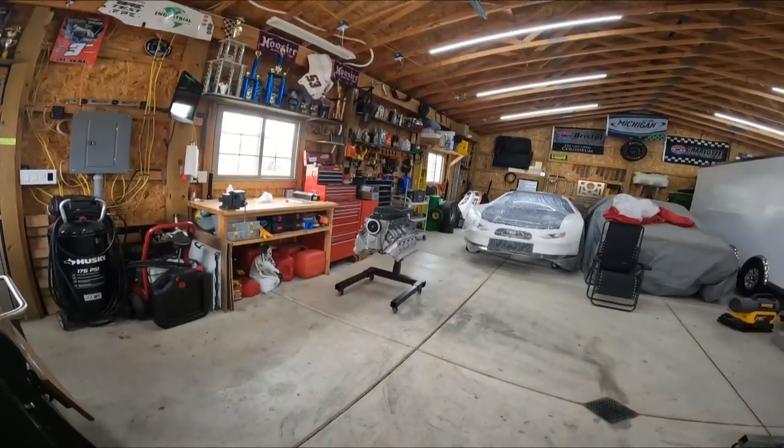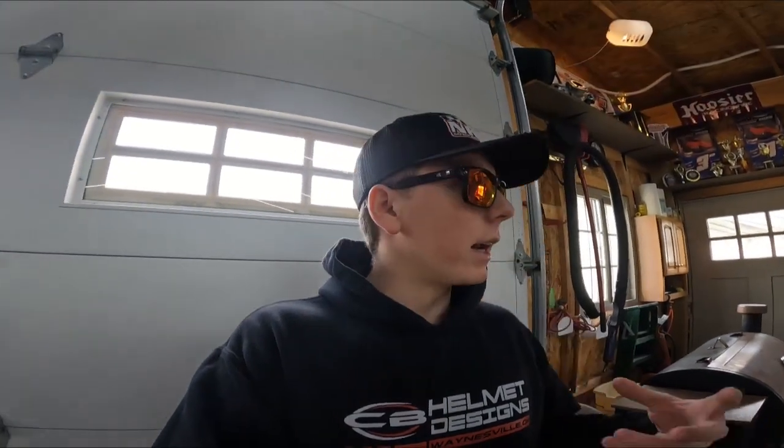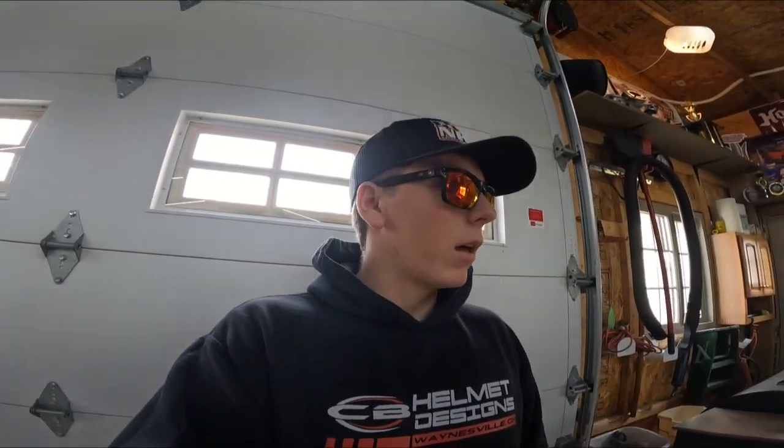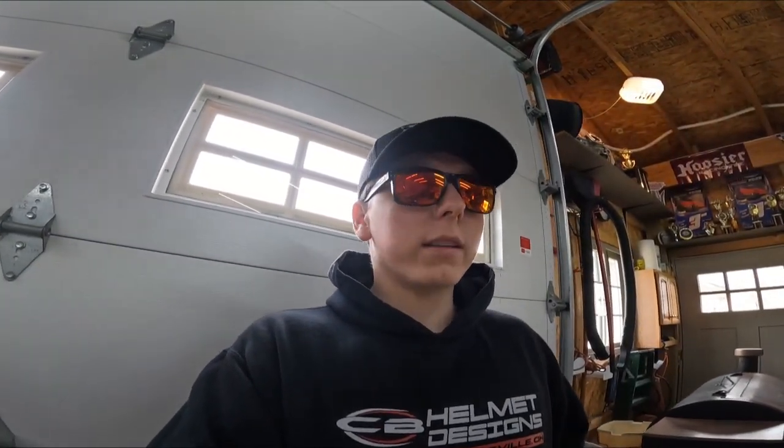So we're back in the shop. Got the motor unloaded. I got it flipped over right now on the engine stand. Going to paint the oil pan — with the speedy dry and things like that it kind of leaves a residue on there and you just can't wipe it off, so we just want to clean it up. It's something you'll never see, but we just want to make sure everything's cleaned up. So we're doing a little something different in the shop going into this year.